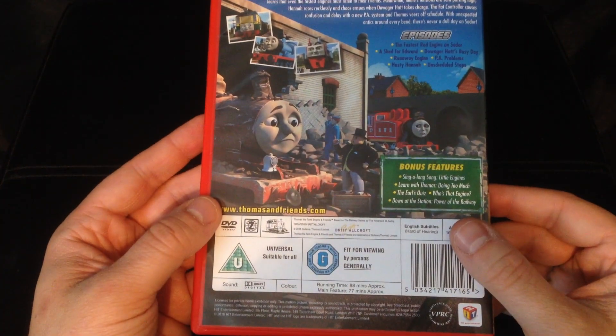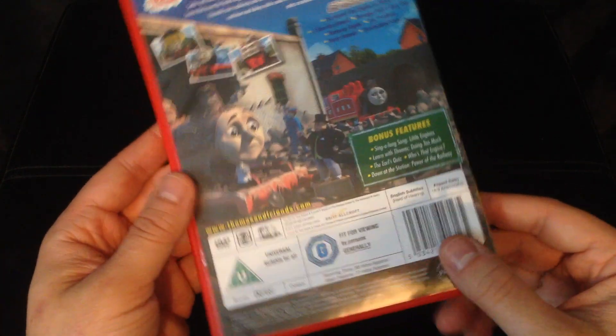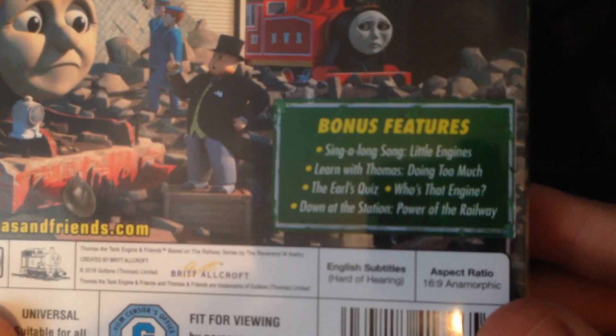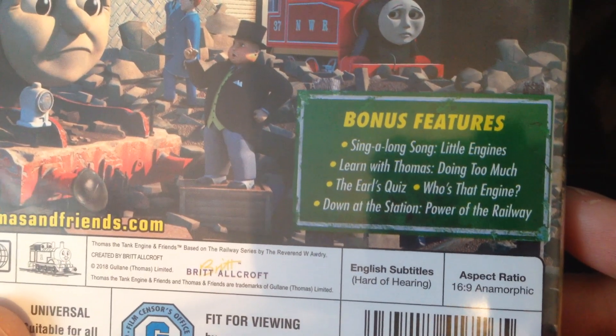That's seven stories, which means all of the Series 21 episodes are now available on DVD before the complete series release. All of Series 19, 20, and 21 are available on individual DVDs before their complete series releases, which is nice. The bonus features include a sing-along song, 'Little Engines,' 'Learn with Thomas: Doing Too Much,' 'The Earl's Quiz,' 'Who's That Engine Down at the Station,' and 'Power of the Railway.'